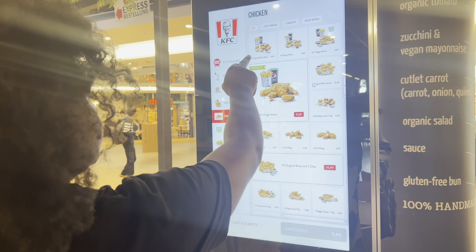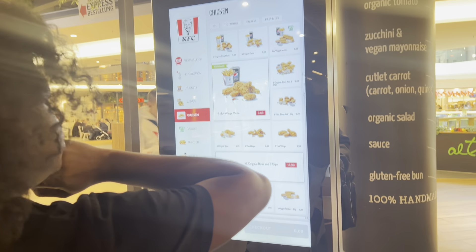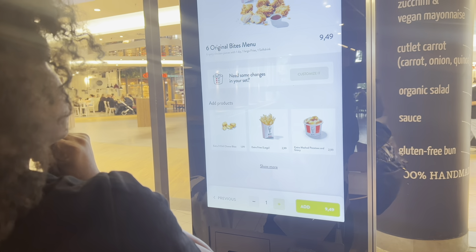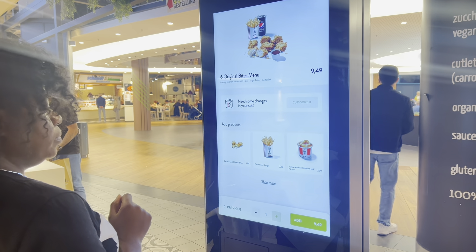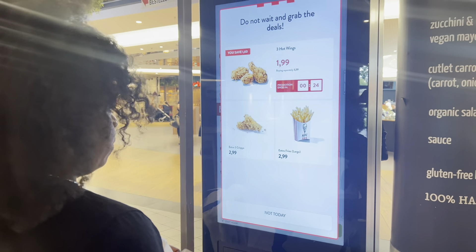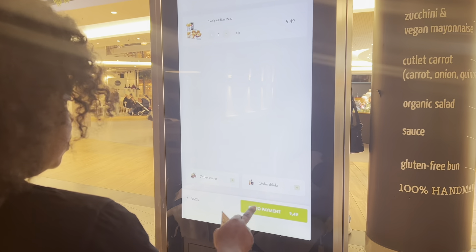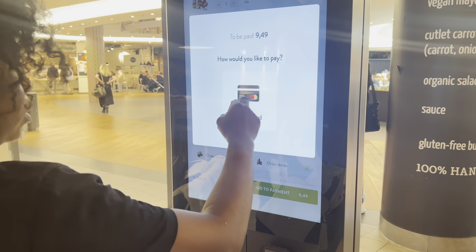Later, I went out with a girlfriend of mine to grab some KFC. I was quite indecisive on what exactly to choose, but by the end of the day I got what I loved. We paid for it, sat down, and chatted a little bit. She's also into YouTube — you can check out her page, S&M Forever — she's into daily vlogging, family time, and so on.